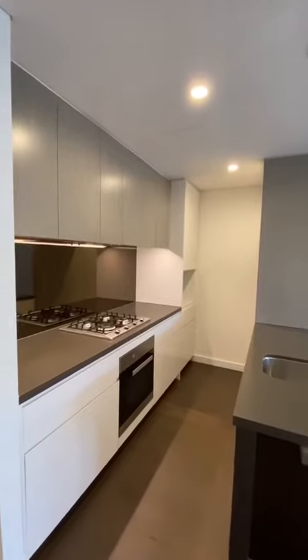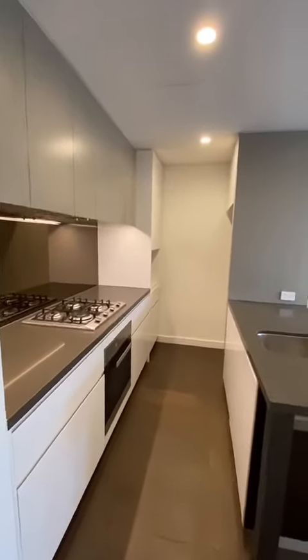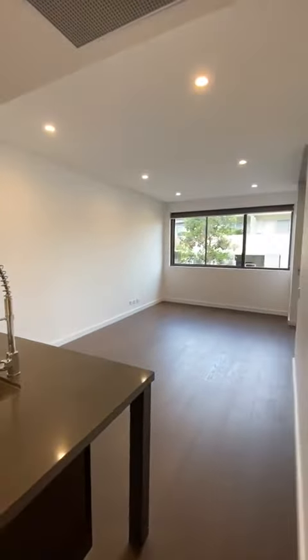Great size kitchen with gas cooking, electric oven, integrated dishwasher, and a lovely island bench overlooking the living and dining area.